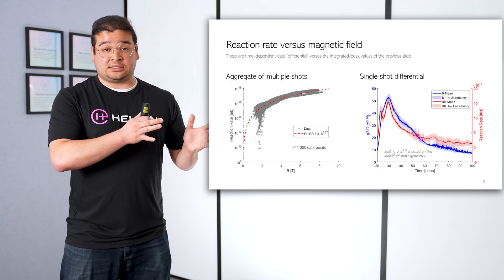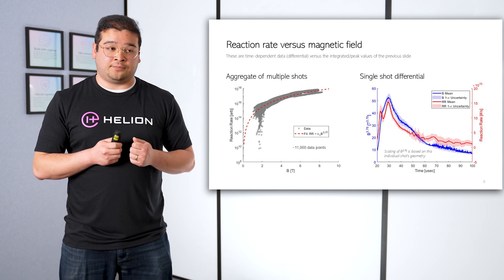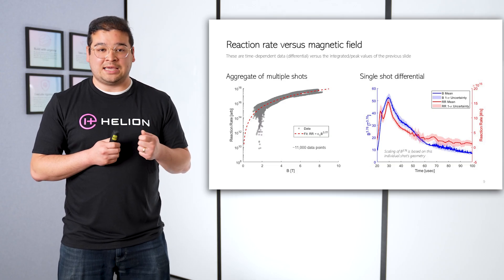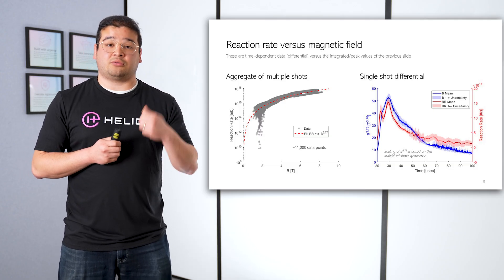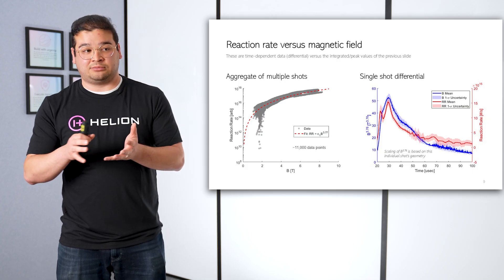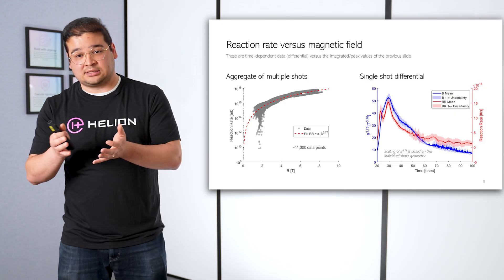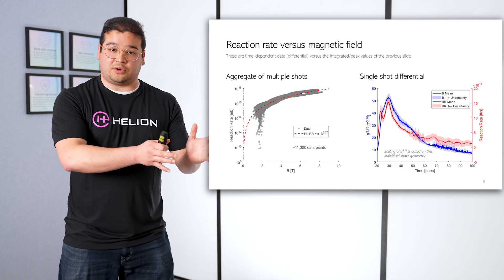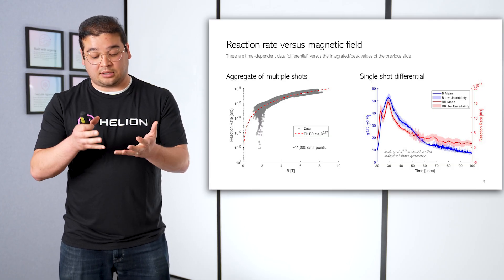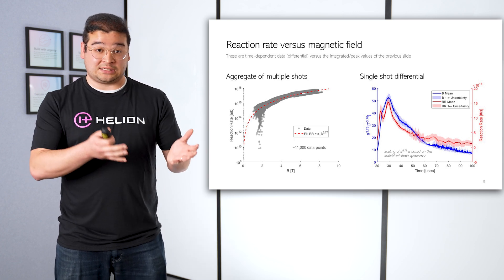That's the aggregate of several shots. We can also look at a single shot differential, and that's what we're looking at on the right. In the red data, we're seeing the reaction rate calculated from plasma diagnostics. In the blue data, we're looking at the magnetic field to the 3.76 power. Qualitatively, we can see that these traces follow similar trends, and so we're having thermonuclear fusion that is scaling as our magnetic field. We use 3.76 in this particular shot because the plasma distribution and plasma geometry give us an exponent of 3.76 here.